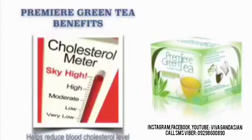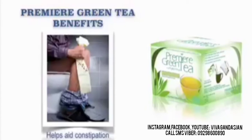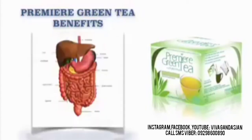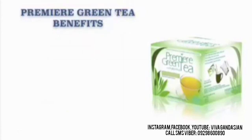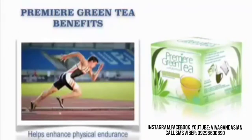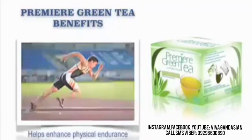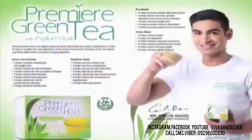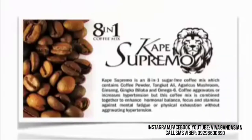It also helps reduce blood cholesterol level. It also helps aid constipation. It helps promote bowel movements. It helps promote healthy digestive system. It also helps reduce the risk of hemorrhoid. And it also helps enhance physical endurance. And helps strengthen the immune system. Our JC Premier Green Tea is just simply amazing.